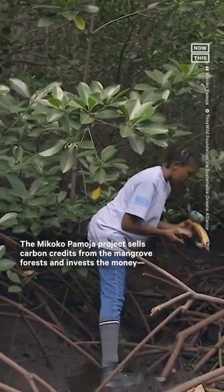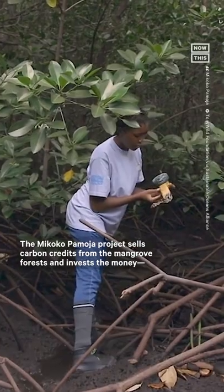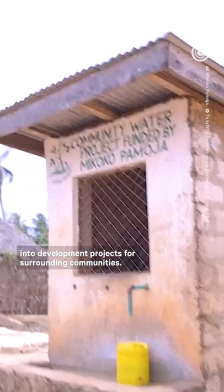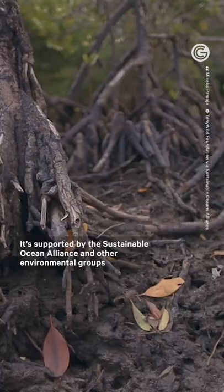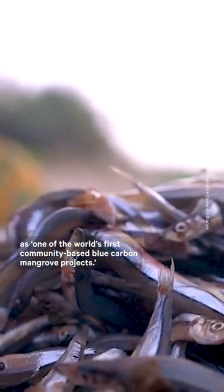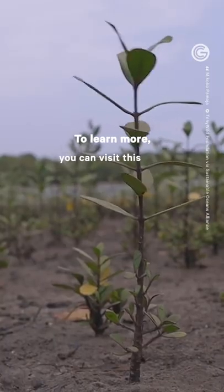The Makoko Pomoja project sells carbon credits from the mangrove forests and invests the money — reportedly about $24,000 per year — into development projects for surrounding communities. It's supported by the Sustainable Ocean Alliance and other environmental groups as one of the world's first community-based blue carbon mangrove projects. To learn more, you can visit this link.